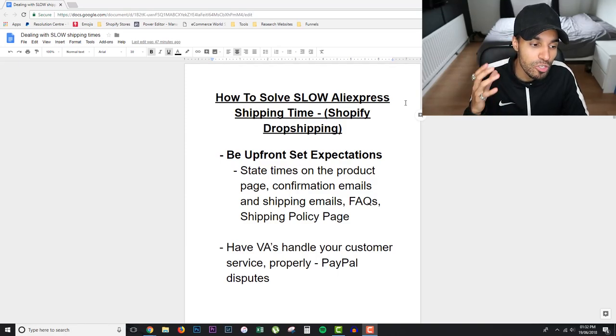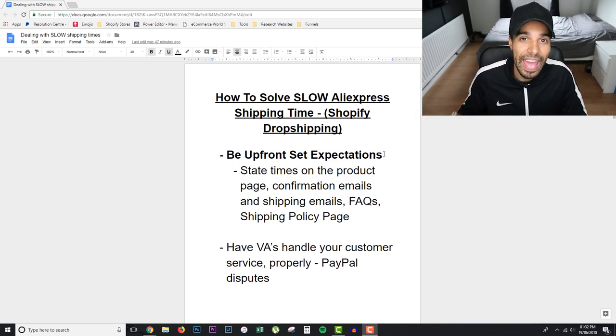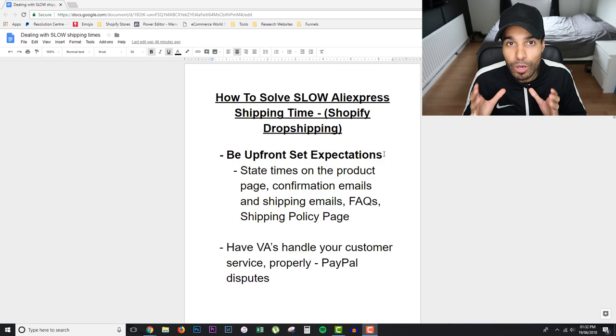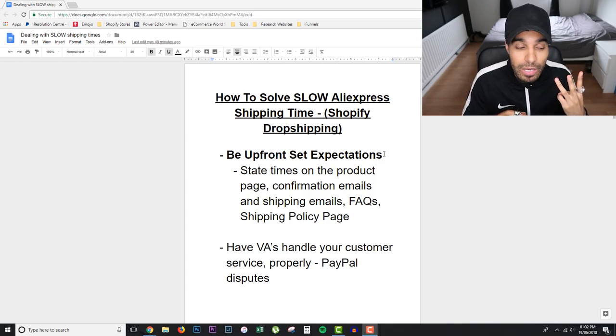The first and most important point: you have to be upfront and set expectations for your customers. I see a lot of stores not doing this, which is gonna end badly. You have to clearly state the shipping times on your product page, on your confirmation emails, on your shipping emails, on your FAQs page, and on your shipping policy page. If you haven't got those pages on your store, make sure you create them.